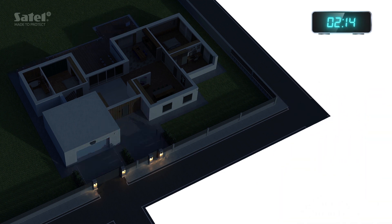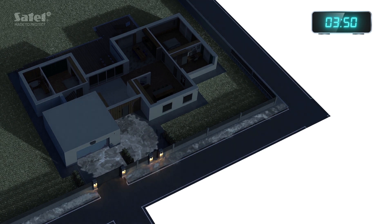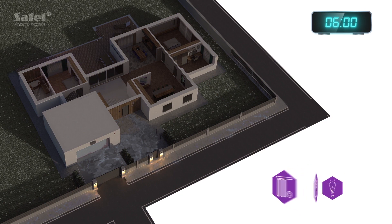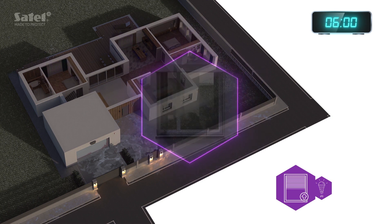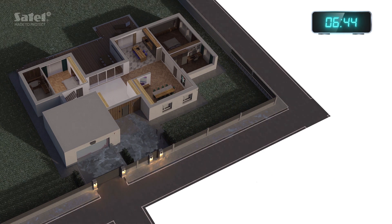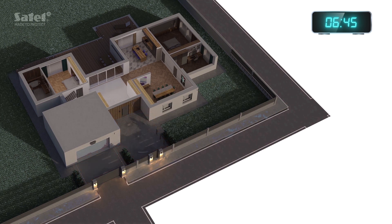During the night, the temperature unexpectedly dropped below freezing. In the morning, the system opens the window blinds, gently waking you from sleep. If it is still dark, it turns on a soft light. An icy footpath or driveway is not a problem. The system will take care of it in advance, so that you can safely and comfortably leave the house and drive out.